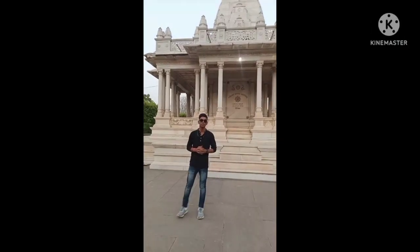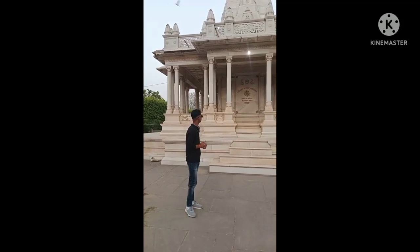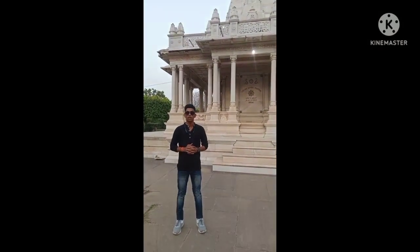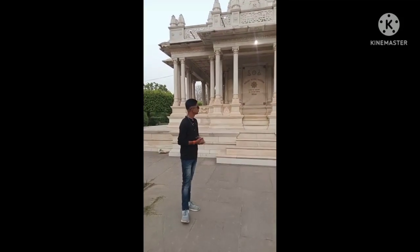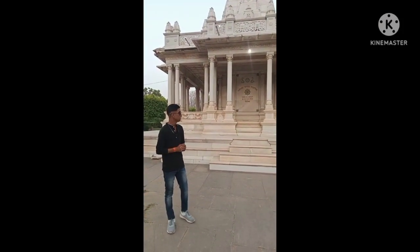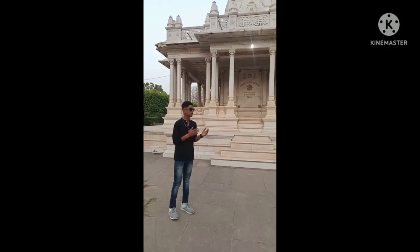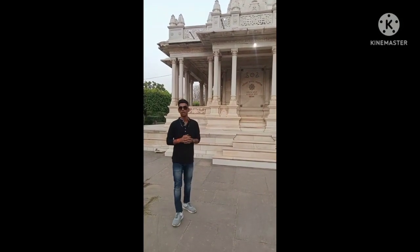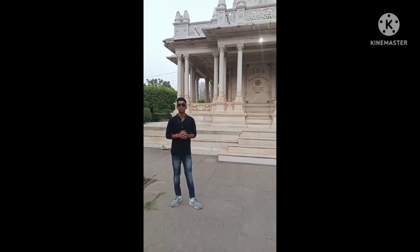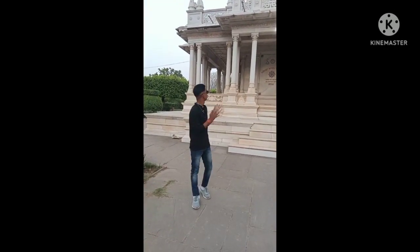We stand here at the Samadhi of Rao Raya, which is a very ancient monument. It was built by the white zenith, and behind it there is a very famous temple — the temple of Mahadeva. This is a very significant site. Both Madhav Rao Sindhya and Jayaji Rao Sindhya are known and remembered here.